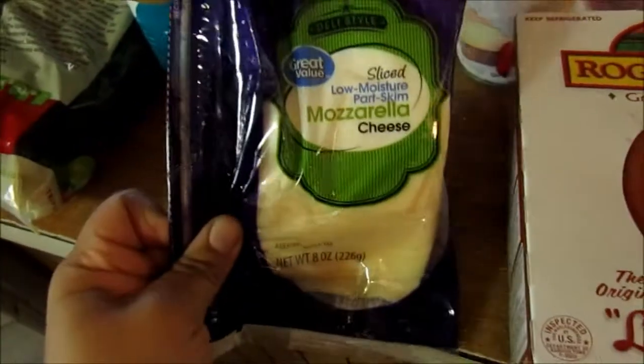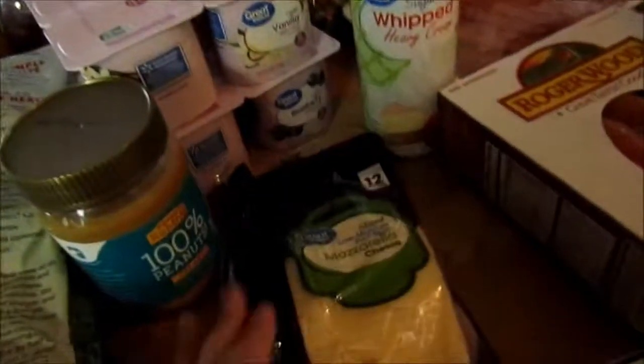I got this low moisture part-skim mozzarella. Only 50 calories a slice. It's useful for breakfast, a snack, or lunch.